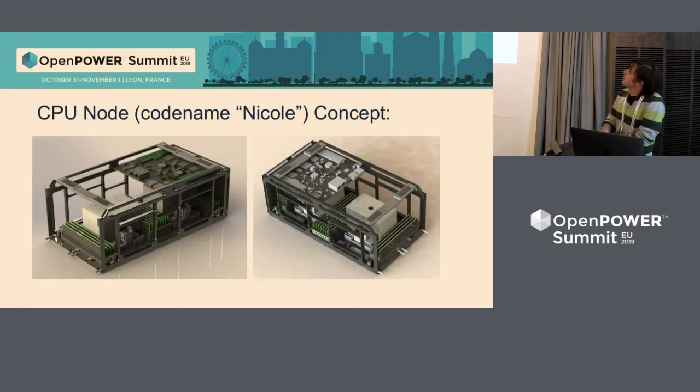We have 100% chassis utilization because we also added a battery — the blue stuff in the chassis is the battery. The mechanical concept is called Nikol. It's a storage controller node. It consists of three boards: the first is the motherboard, the second is the management board, and a small mid-plane card that connects the management board to the CPU board.